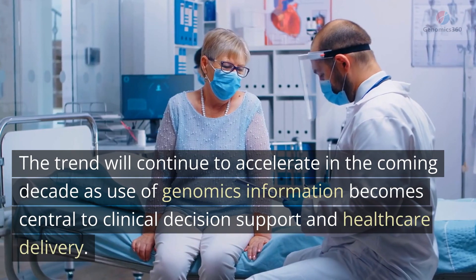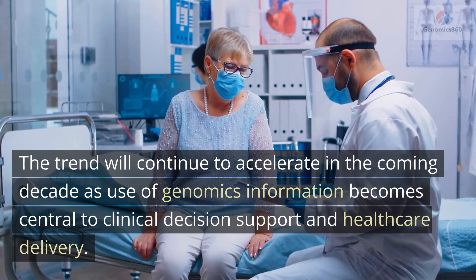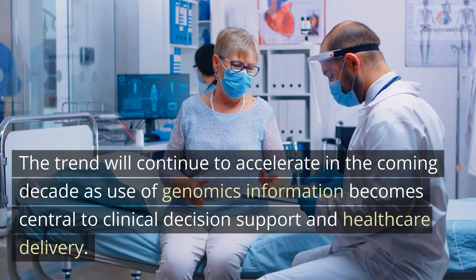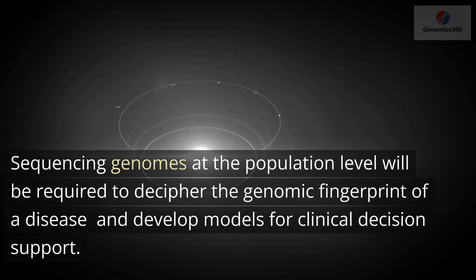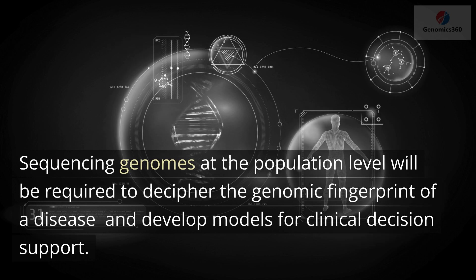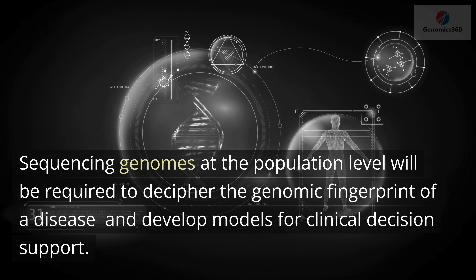The trend will continue to accelerate in the coming decade as use of genomics information becomes central to clinical decision support and healthcare delivery. Sequencing genomes at the population level will be required to decipher the genomic fingerprint of a disease and develop models for clinical decision support.